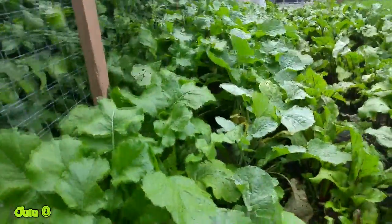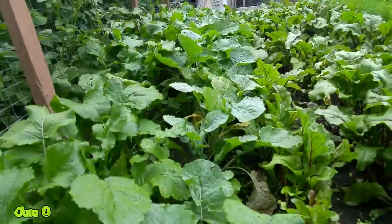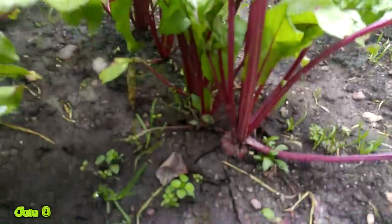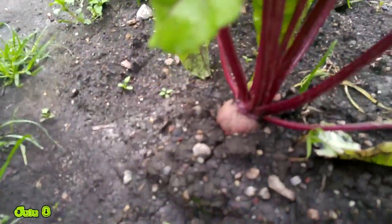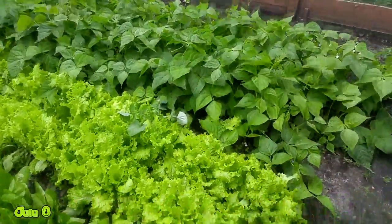Actually I believe this first row on the left is rutabagas and the second row is turnip. Beside those we got beets starting — you can kind of make out there are some beets, still quite early, a lot of them about that size. Then we have carrots and lettuce — not really too much to look at there, but we can look at the size of the lettuce.